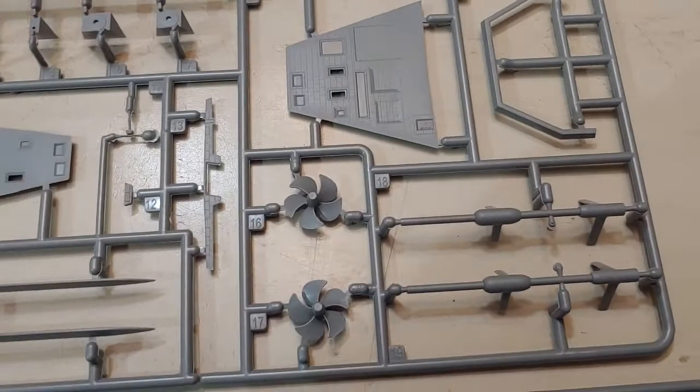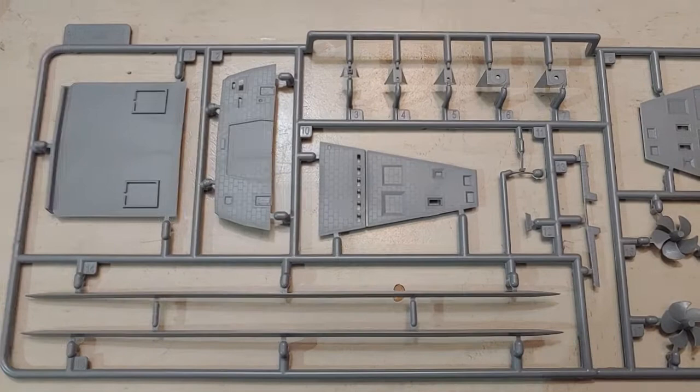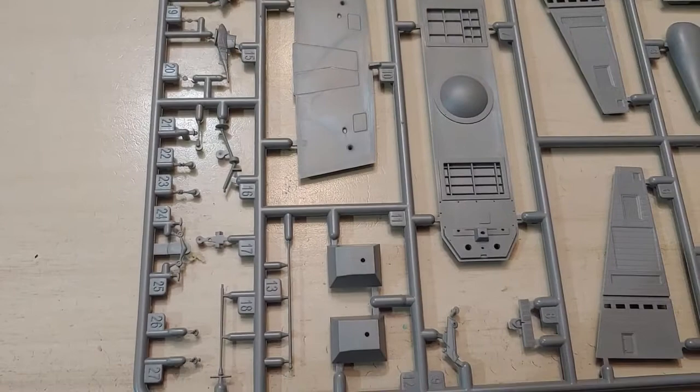A special advanced gun system was designed specifically for the Zumwalt — the very cleverly named Advanced Gun System. This fired a long-range projectile designed for land attack, aptly named the Long-Range Land Attack Projectile. The LRLAP was the only projectile the AGS could use, so when it was cancelled in 2016, the Navy repurposed the Zumwalt to serve away from ground support and focus on surface warfare.